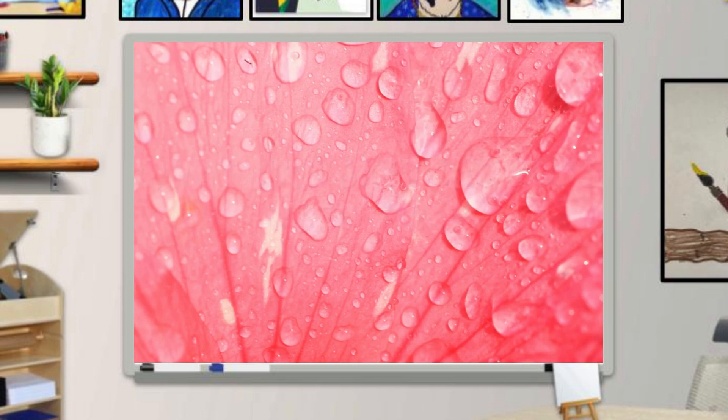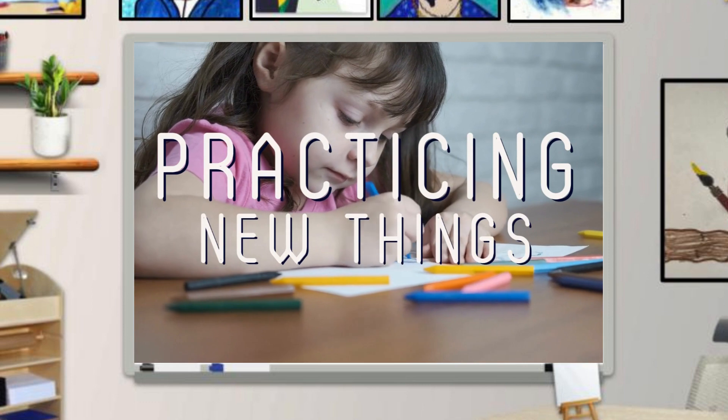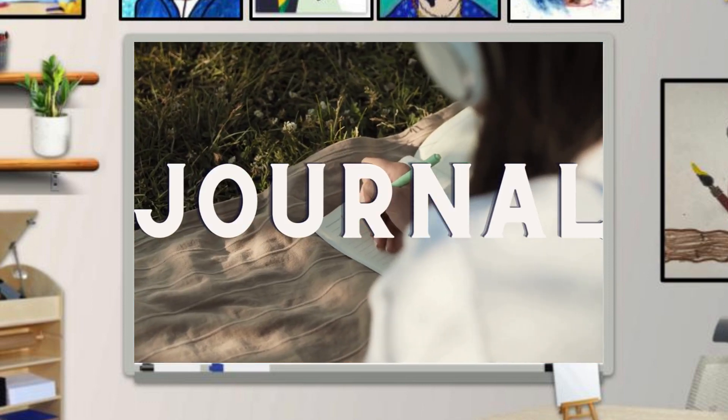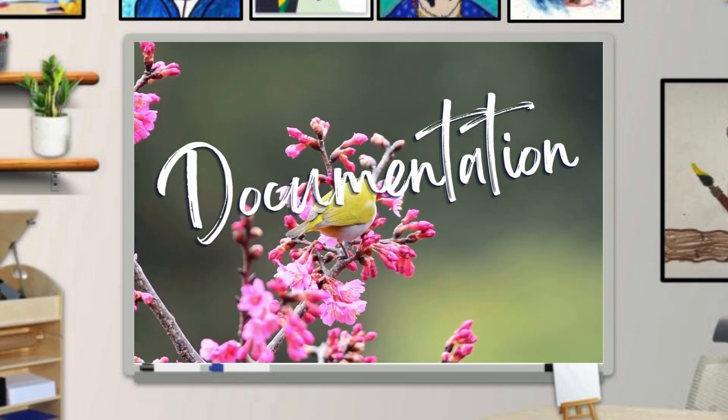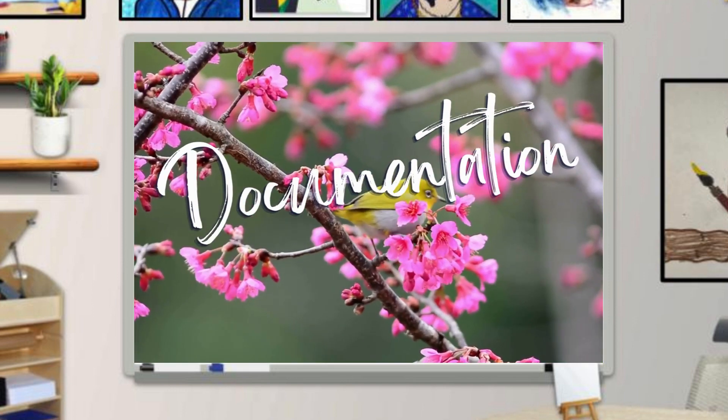What are sketchbooks used for? Doodling. Practice a new medium, like watercolor, or a new technique, like shading. Is it a journal or diary? To document an observation, like if you see a new flower or bird and want to draw it for later. Sparking creativity. And of course, having fun.